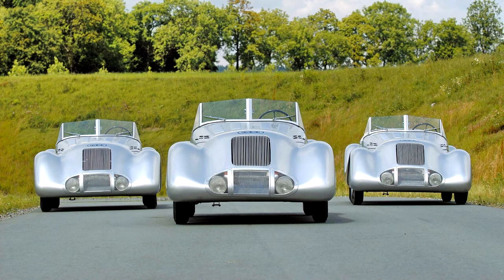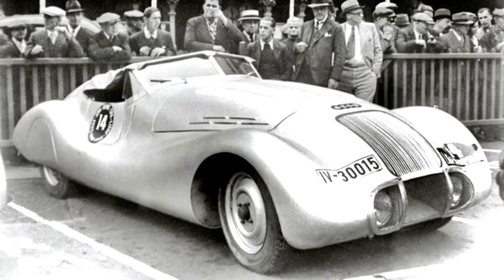The car was fitted with a very aerodynamic and super-light aluminum roadster body with two seats. It weighed just 900 kg, and thanks to its contoured body, it reached nearly 160 km per hour.